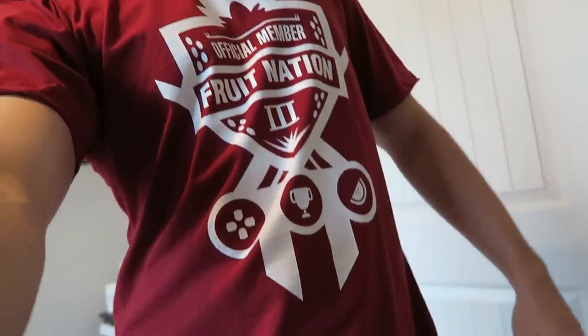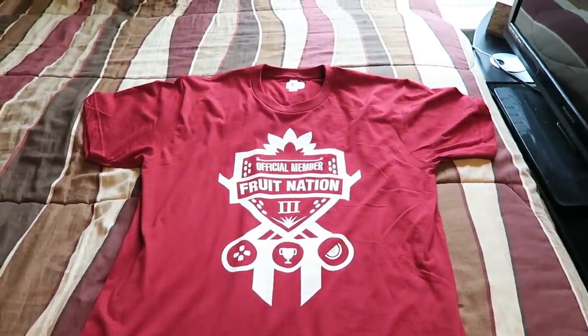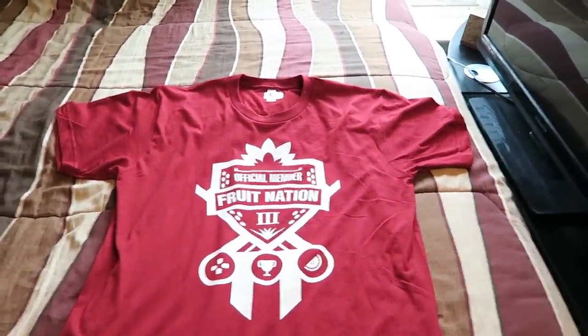First thing you might notice — what is this sexy apparel I'm wearing? Look, it's my new shirt! Here you can see it in all its glory. I thought I'd get an early t-shirt just to show some of you what it looked like if you were curious.